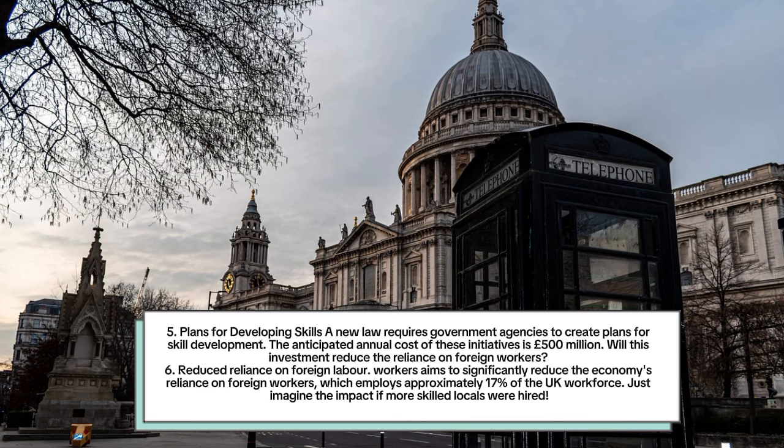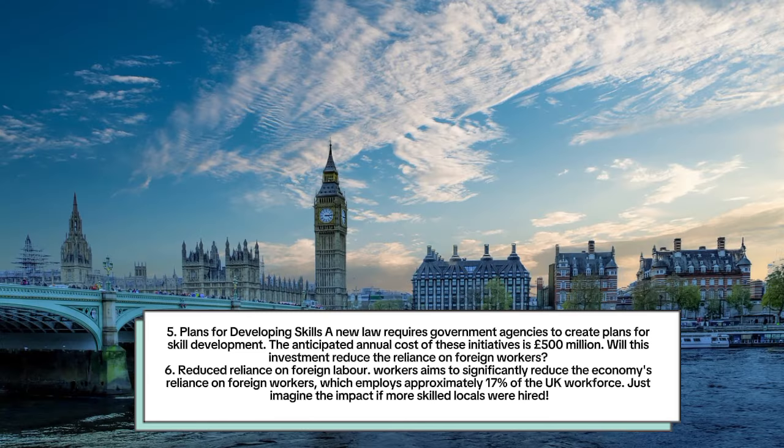Number 5: Plans for developing skills. A new law requires government agencies to create plans for skill development. The anticipated annual cost of these initiatives is 500 million pounds. Will this investment reduce the reliance on foreign workers? Number 6: Reduce reliance on foreign labour. Labour aims to significantly reduce the economy's reliance on foreign workers, who employ approximately 17 percent of the UK workforce.